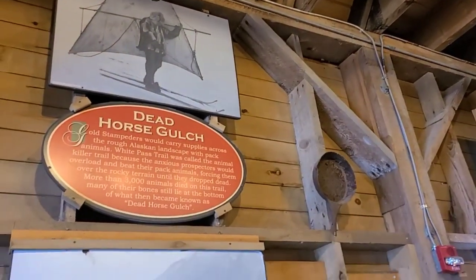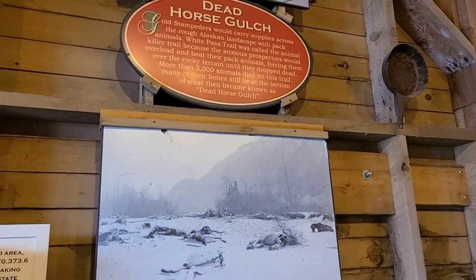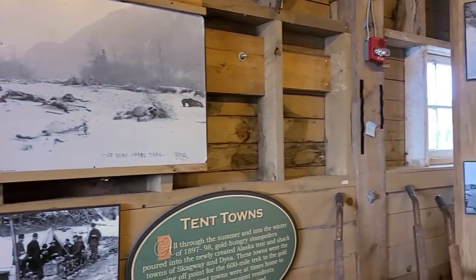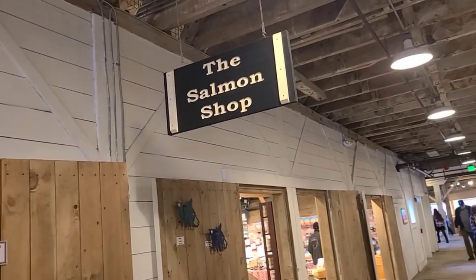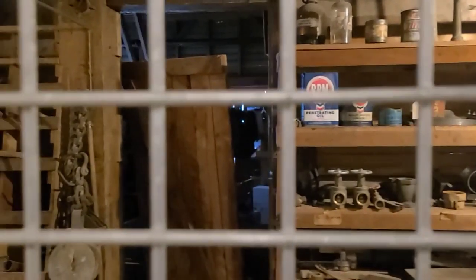Over here is the story of Dead Horse Gulch, which was named this way because more than 3,000 horses died when they were overpacked during the gold rush. There were a lot of tent towns here — many people came for the gold rush even up here, and not many actually made it. Continuing through the cannery, there's the salmon shop, and across from it is the tool shop. You can see all the old tools that they had to manufacture here on-site, since supplies were hard to come by, making a well-stocked tool shop essential.